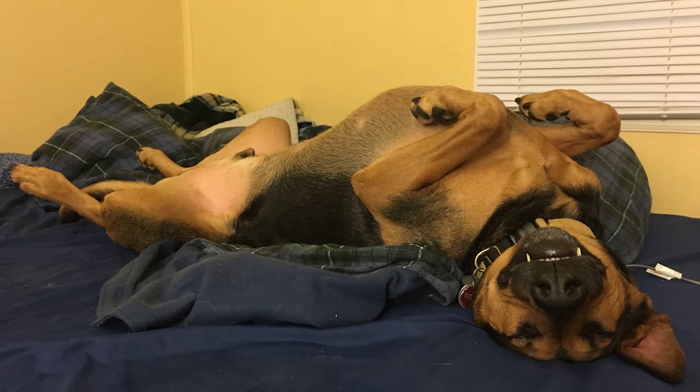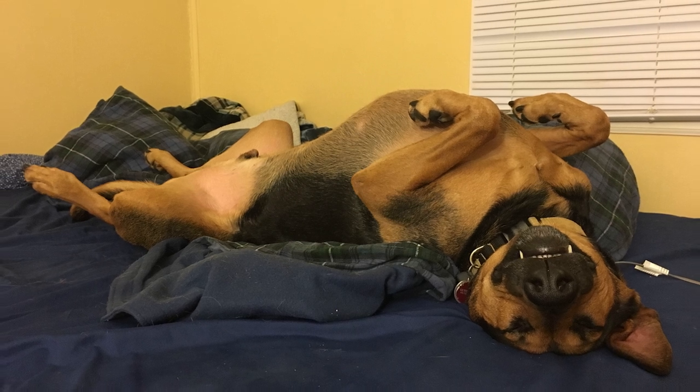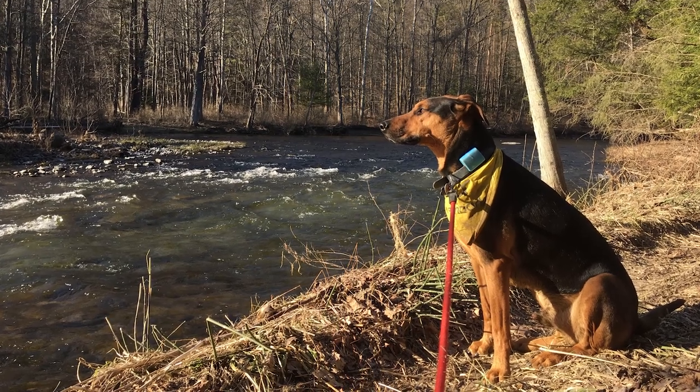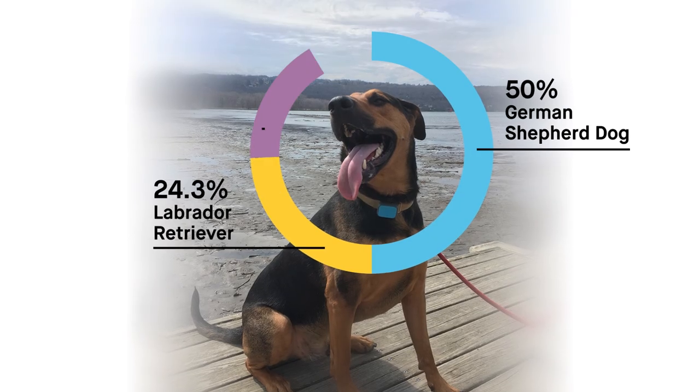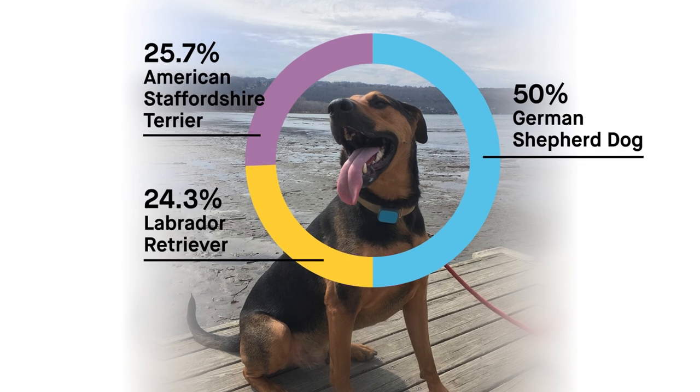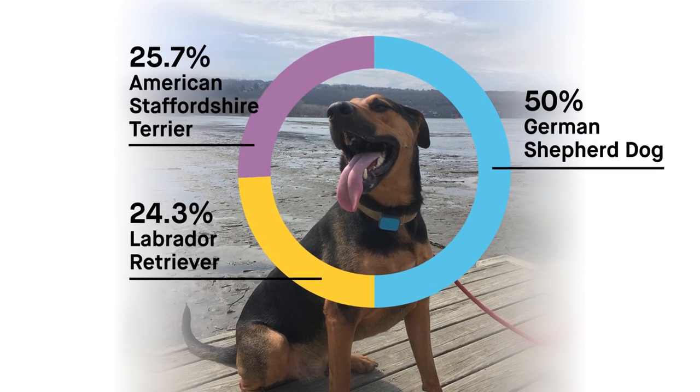Here's a question: 'Everyone always wonders if Max has a Rottweiler mix because of his coloring. However, the results show that he doesn't have any Rottweiler ancestry at all. Instead, we learn that he is part Labrador Retriever. Where did his coloring come from?' Max's Rottweiler-like coat pattern is a recessive trait, meaning it's present in many breeds but not always expressed. Like Max, most Labs carry this coloring, though it's rarely shown because their black, yellow, or chocolate coats are more dominant. Since Max didn't inherit any of these dominant traits, his coat ended up being black and tan.